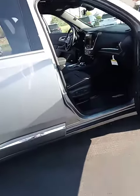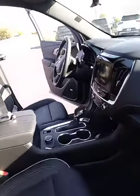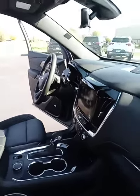It's got leather seating, Apple CarPlay, and Android Auto.